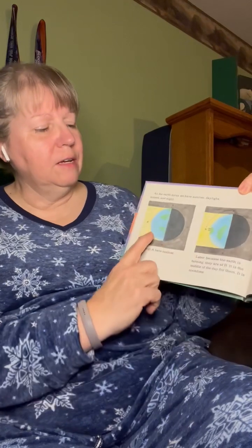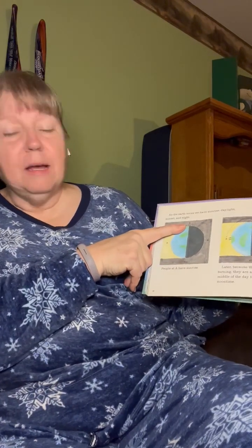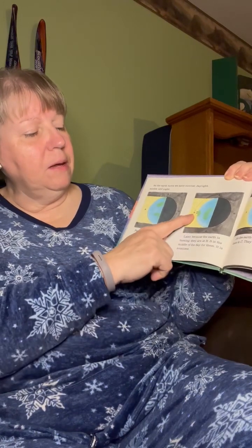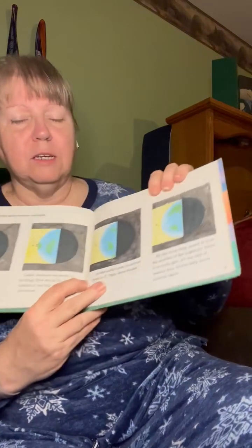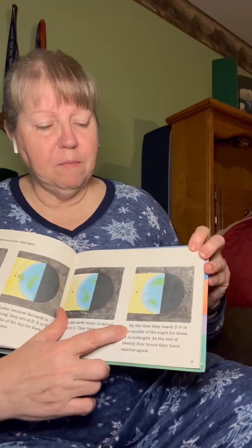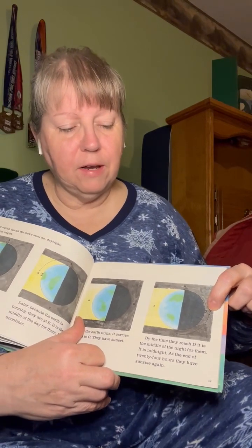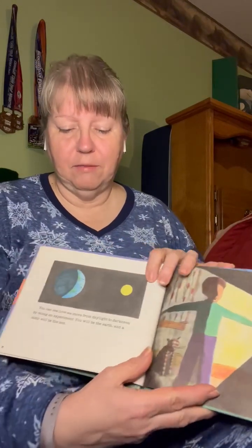As the earth turns, we have sunrise, daylight, and sunset. People at point A — that's up at the top — have sunlight. Later, because the earth is turning, they are now at B. It is the middle of the day for them; it is noontime, lunchtime. As the earth turns, it carries them around to C. By the time they reach D, all the way over here, it is the middle of the night — it is midnight. At the end of 24 hours, they have sunrise again. That's always nice after the middle of the night, to have the sun come up again.